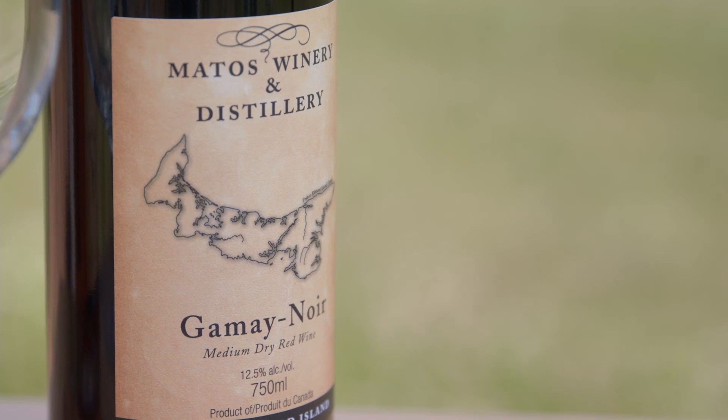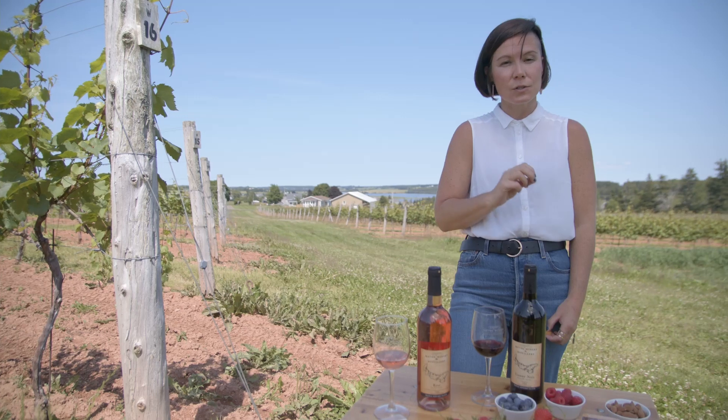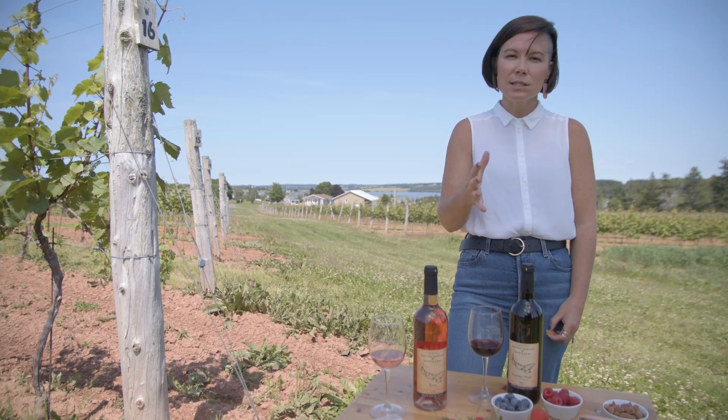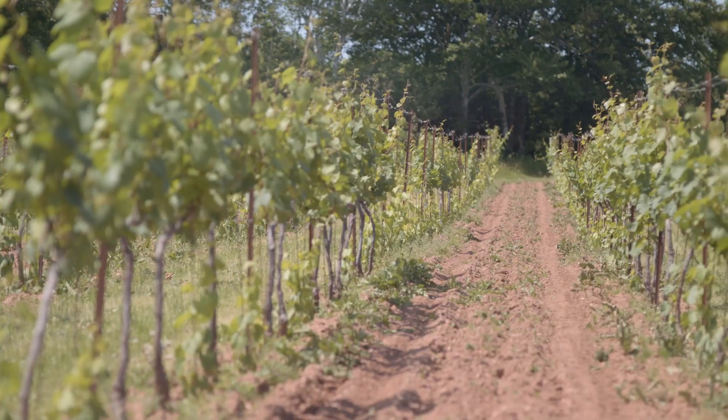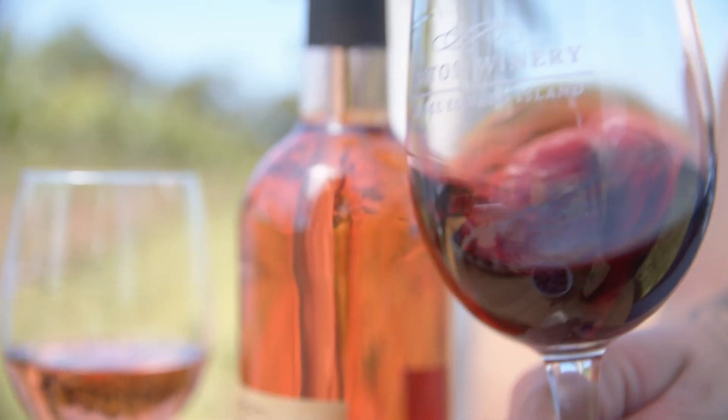Next up, we have the Matos Gamay. Gamay is one of those grape varieties that I like to serve slightly chilled, like around 16 degrees Celsius. The way I achieve this is by popping the bottle of wine in the fridge for about 15 minutes before I want to enjoy it.